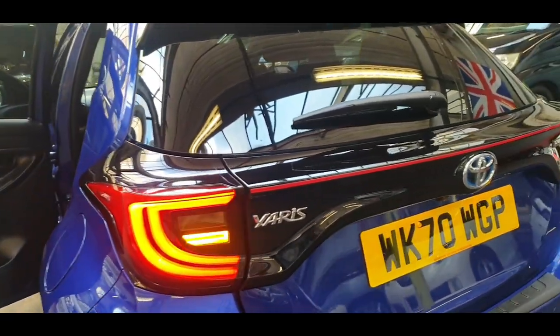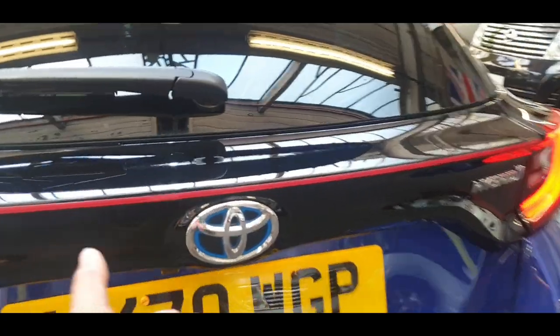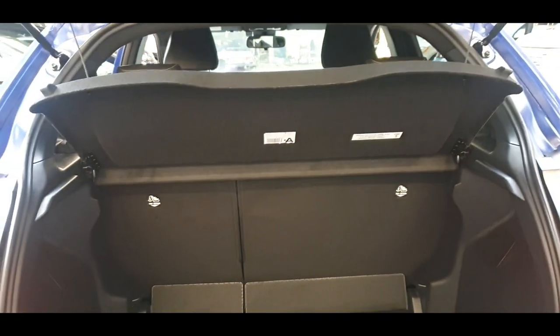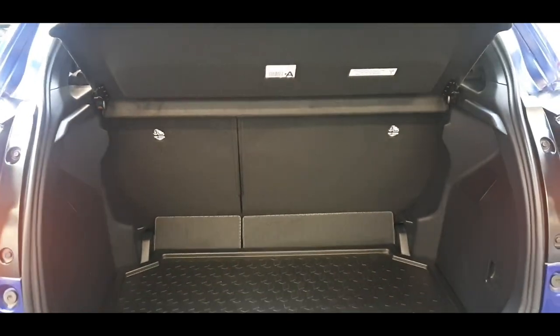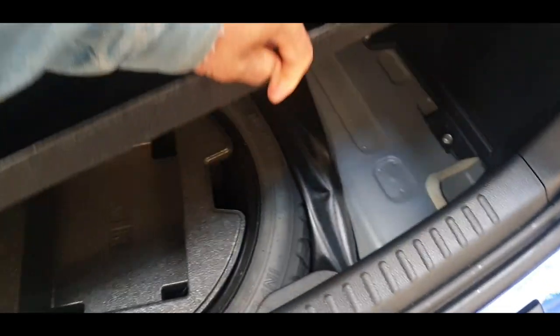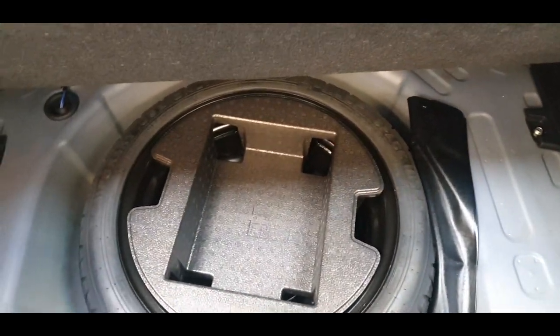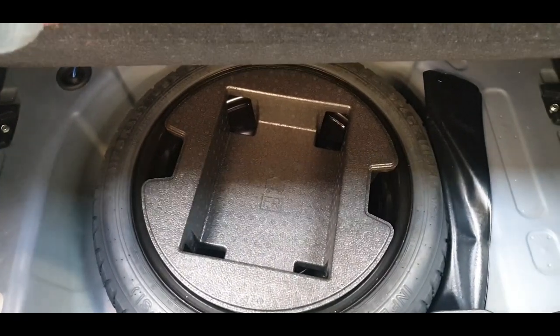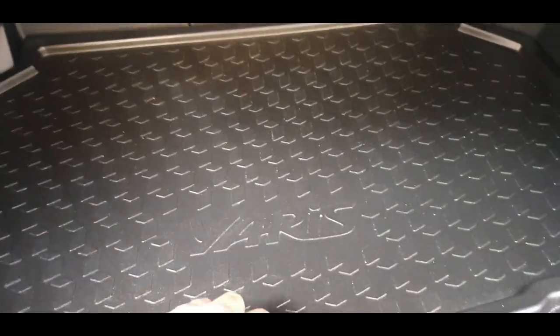Look at the lighting — really nice. Especially the new Toyota badge with blue inside to indicate it's a hybrid. We've got two ISOFIX fittings on this one, and this one even has the spare wheel, which normally all new cars don't come with.